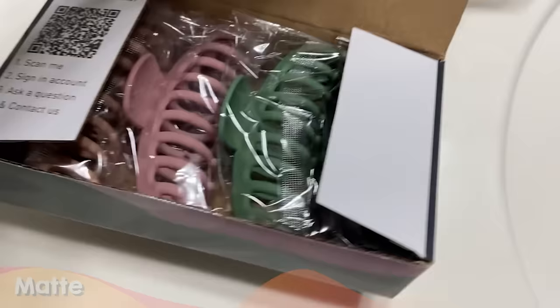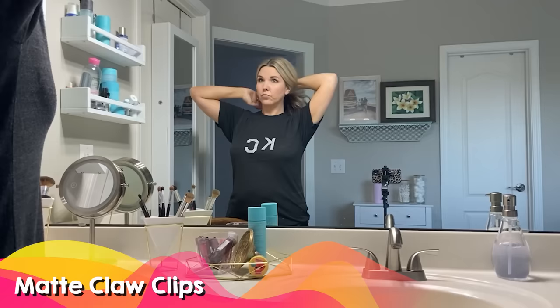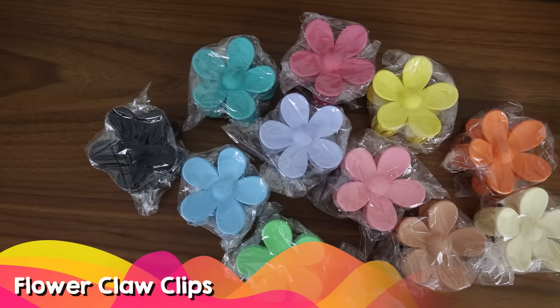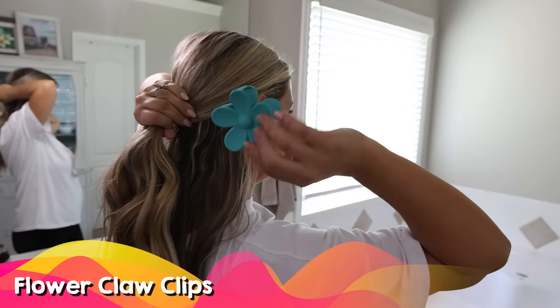Claw clips make great stocking stuffers because you can disperse a large set out into individual stockings. This set of 12 flower clips would be perfect for that and they come in so many different fun colors. If you're looking for more of an adult option, I have these larger matte claw clips.